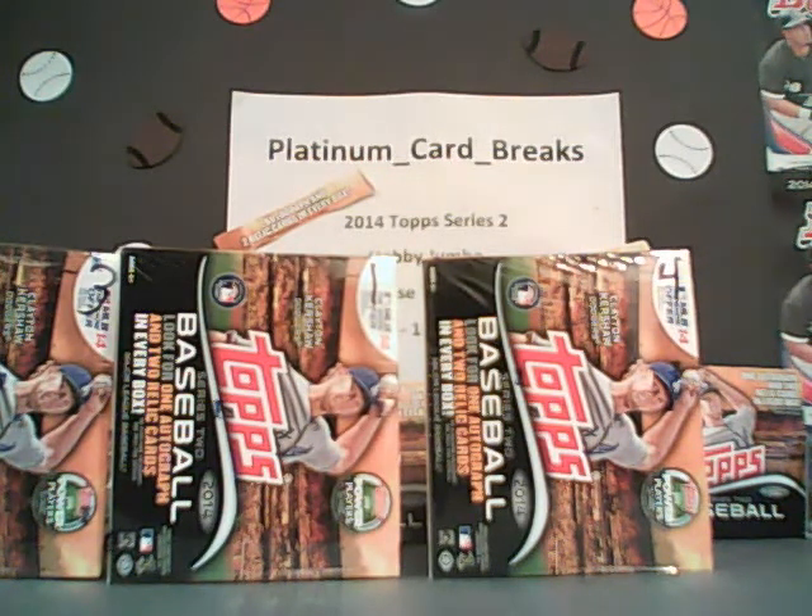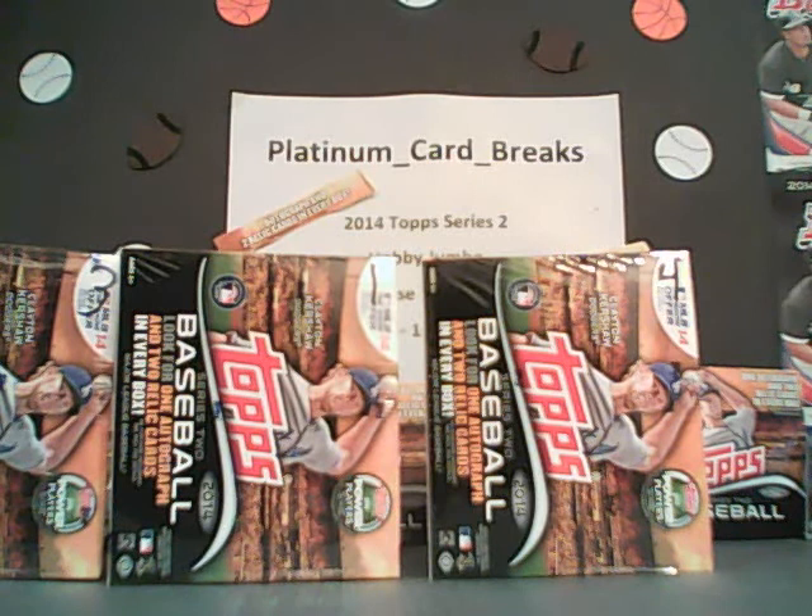Any suggestions you have, let us know. We're going to be doing on Sunday at 8 p.m. Eastern time a 2013 Bowman Chrome half case break — that's going to be six boxes because there's 12 to a case. So just stay tuned for that, and we will give you a minimum of two things winning that auction as well.